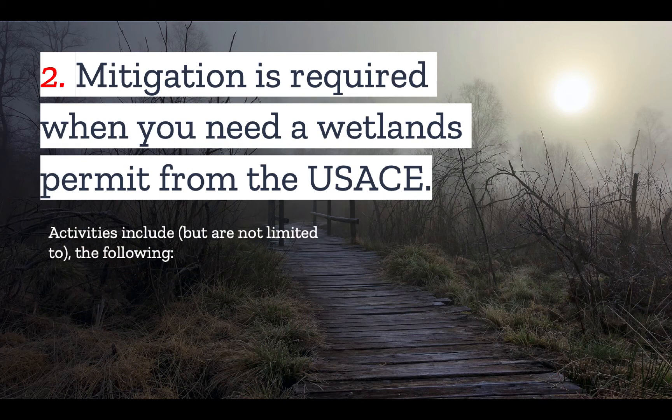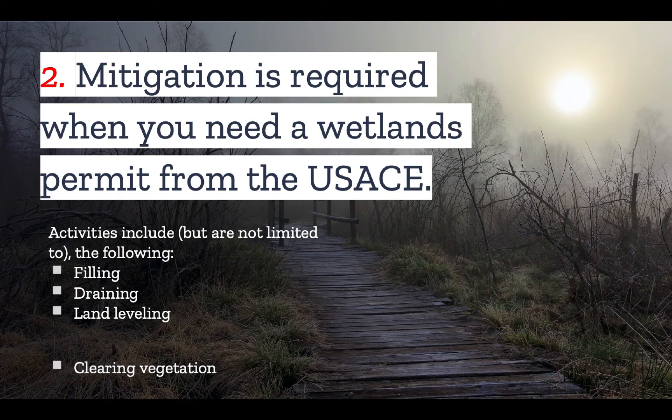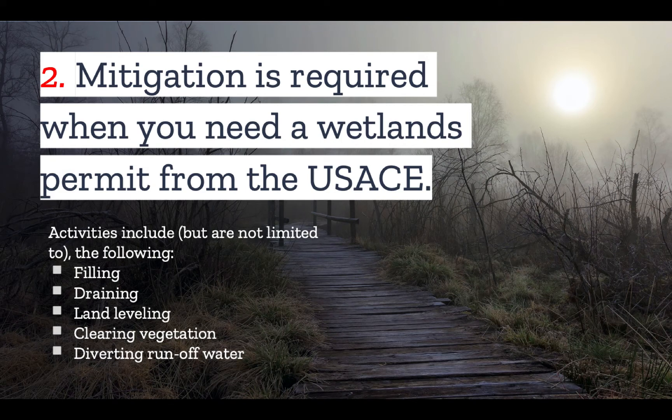Activities that have a significant impact involve just about any kind of construction activity — not just construction itself, but also filling a wetland, draining it, leveling it, clearing vegetation, and diverting runoff water.